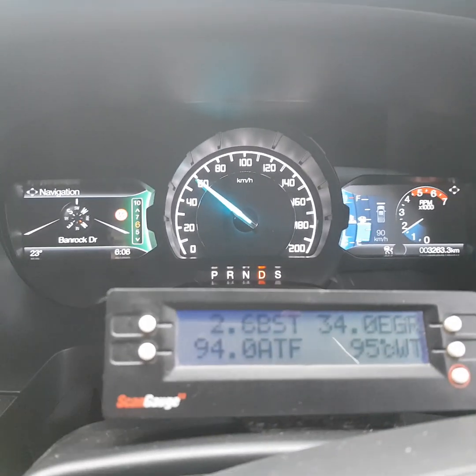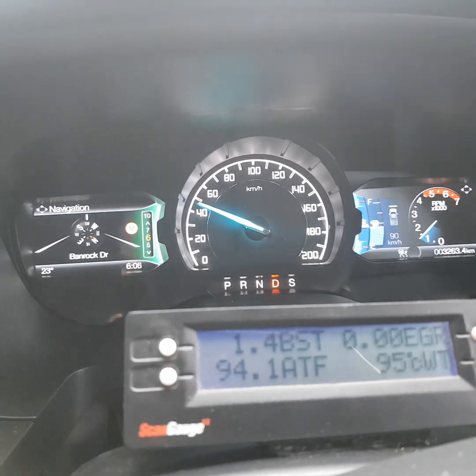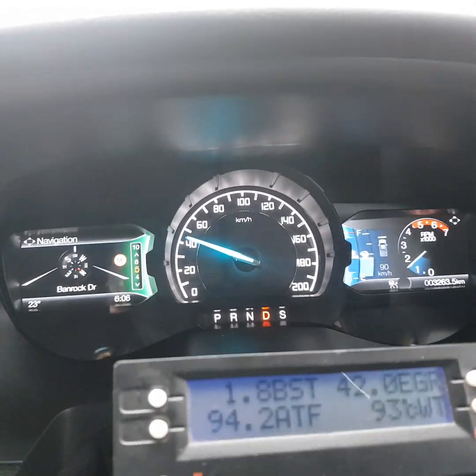The gearbox is actually quite nice — shifts well, it's always in the sweet spot. It's never labouring. If you put your foot down a little bit it just drops back a gear and goes effortlessly.